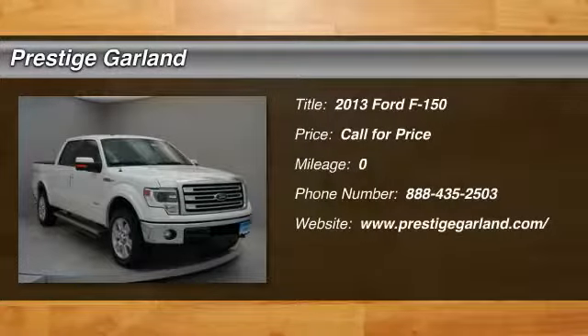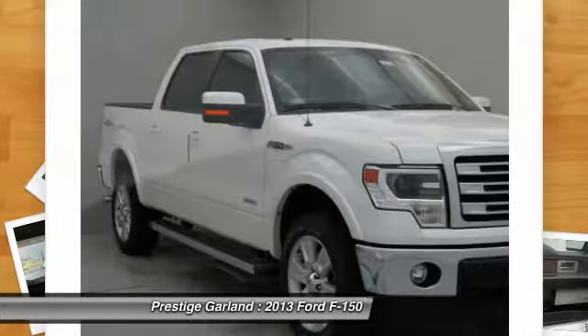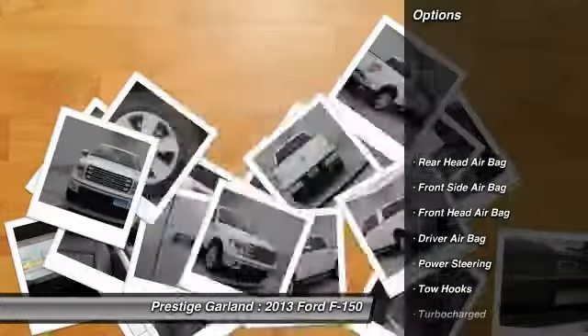The 2013 Ford F-150. A Ford F-150 knows how to handle any situation. It's built to follow orders — no whining. Here are some of this vehicle's great options.